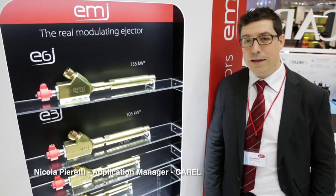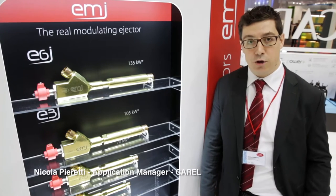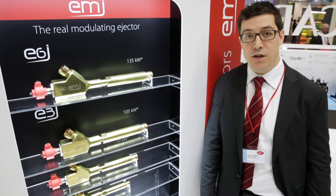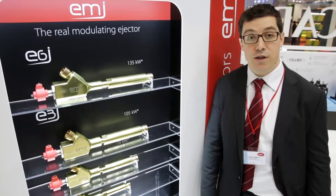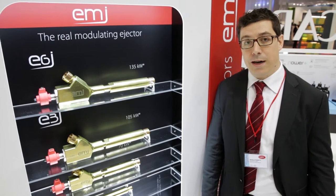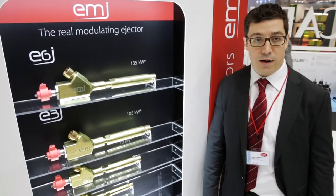Hi to everybody. I'm Nicola Piretti, working at Carrel as an application engineer, and here we are at Euroshop. I would like to talk about the EMJ, Electronic Modulating Ejector, that increases energy efficiency in CO2 transcritical systems, also in warmer climates, expanding the use of CO2 as a natural refrigerant.